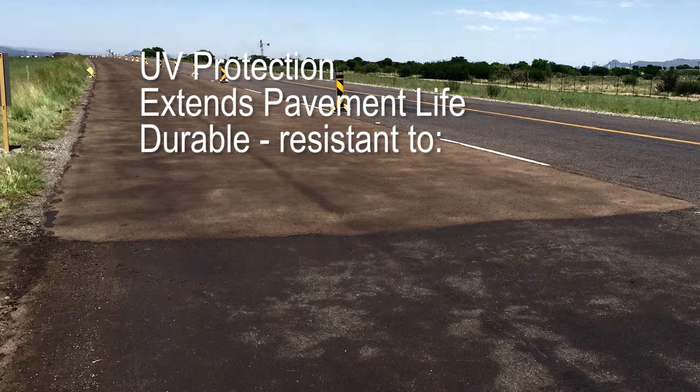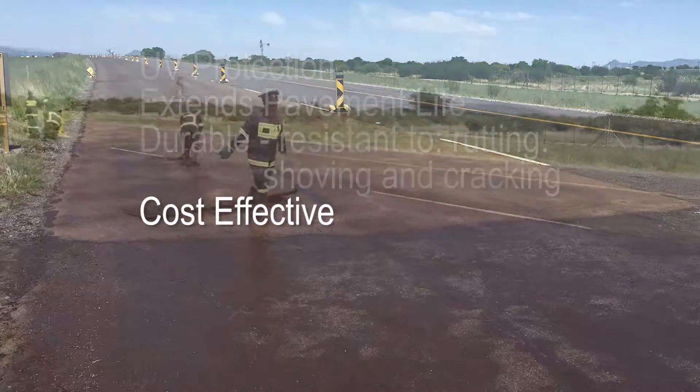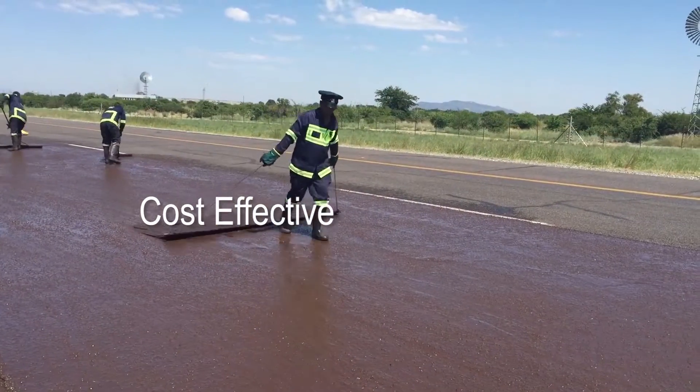It creates a new, stable wearing surface that is resistant to rutting, shoving, and cracking. It's cost-effective and much less expensive than a new asphalt overlay.